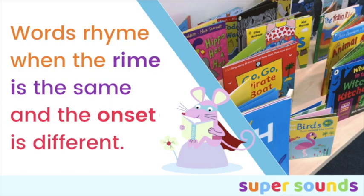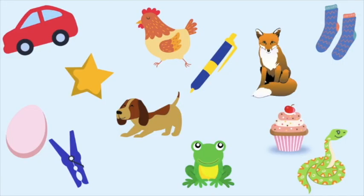So words rhyme when the rhyme is the same and the onset is different. Dog and frog: the 'og' part is the same, but d in dog and 'fr' in frog are different. Car and star: they rhyme because the rhyming part 'ar' is the same, but 'c', 'r' and 'st', 'r' — the onset — is different. The same with egg and peg: exactly the same rhyming parts, and hen and pen: the rhyme 'en' is the same but the onset h and p are different.